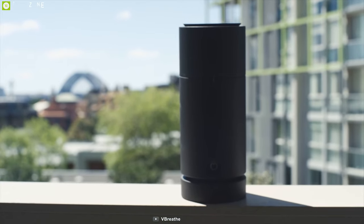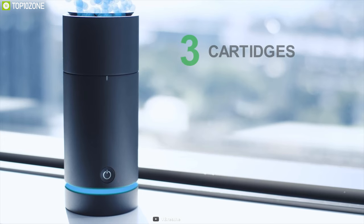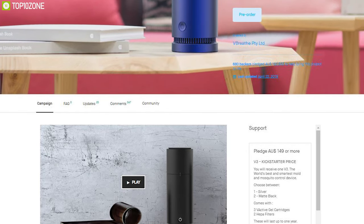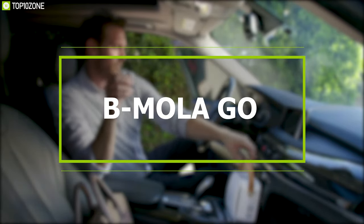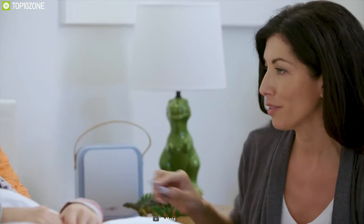The Via Breathe air purifier organically eliminates indoor mold, bacteria, mosquitoes, and heavy particles to ensure a healthy breathing environment. This air purifier is going through its crowdfunding campaign and you can back them up.